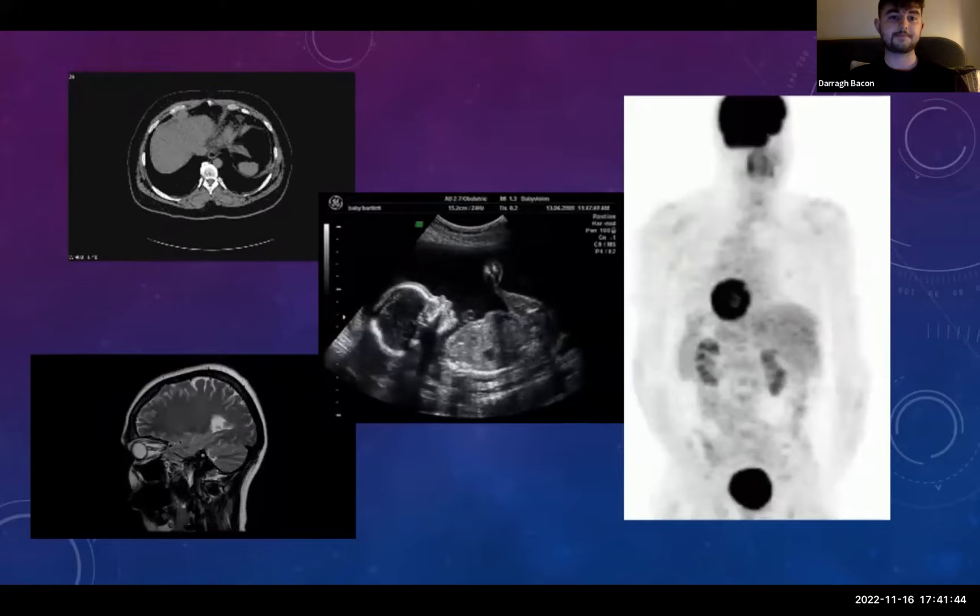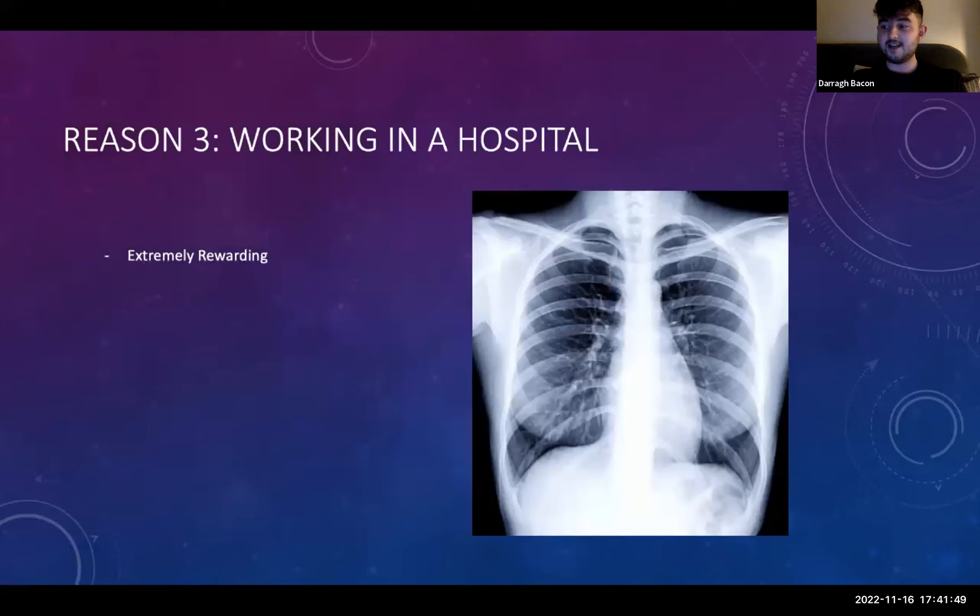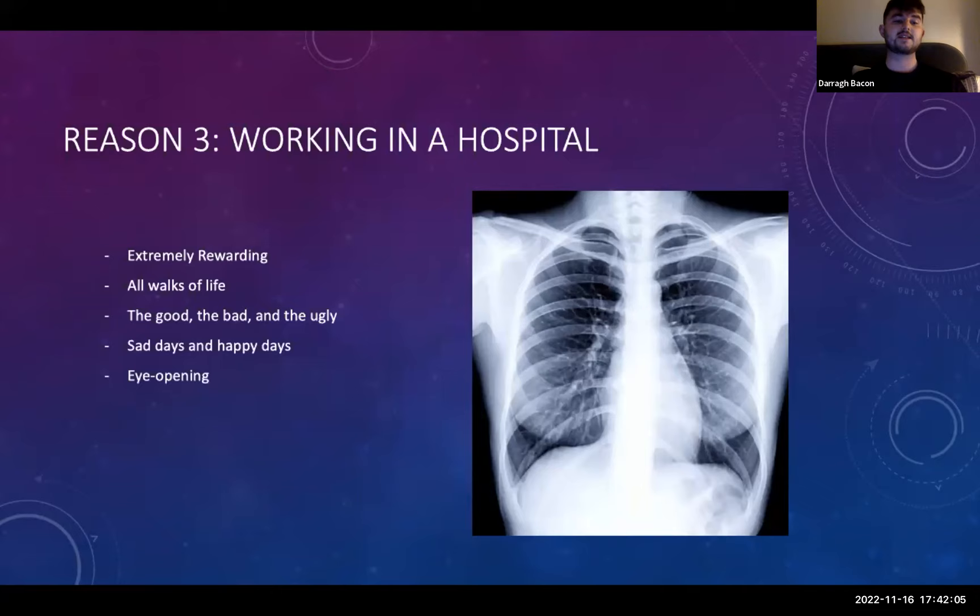Reason three: you get to work in a hospital. The hospital is a very rewarding, exciting place. You're going to see all walks of life and have the most interesting interactions with patients. You'll witness the good, the bad, and the ugly — sad days and happy days. It is an extremely eye-opening experience working with patients and it makes you appreciate your health. Every day in the hospital you're going to see something different and always come back with something thought-provoking.